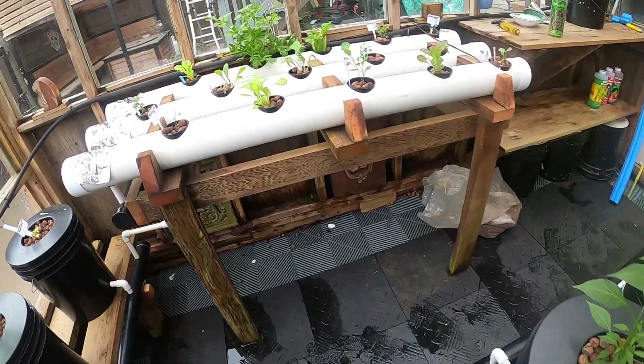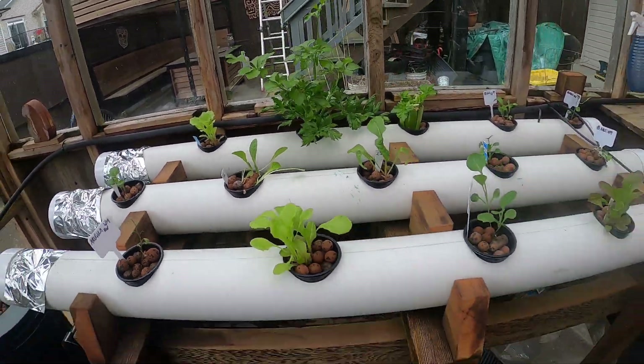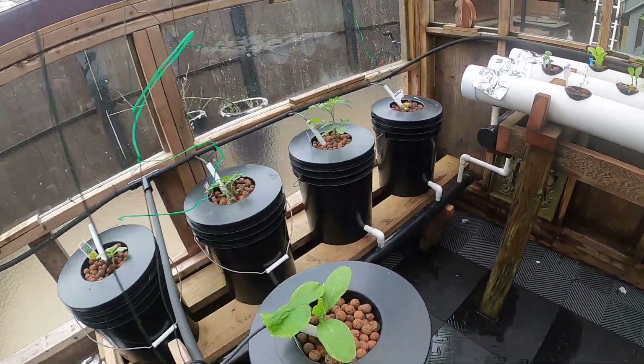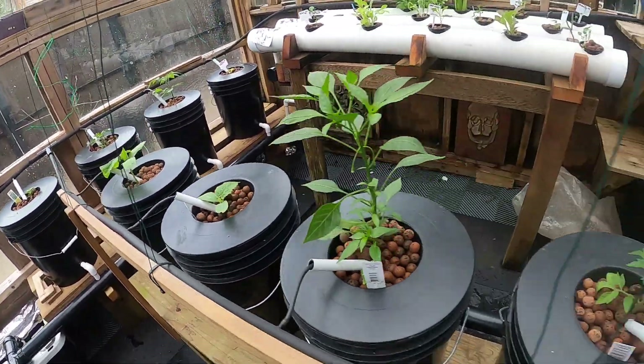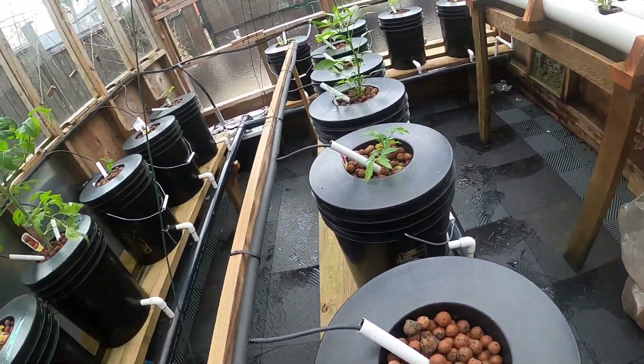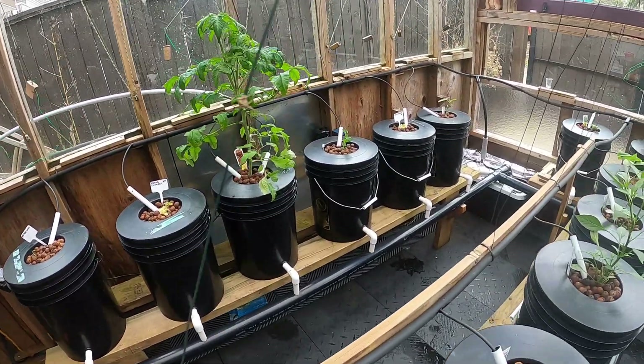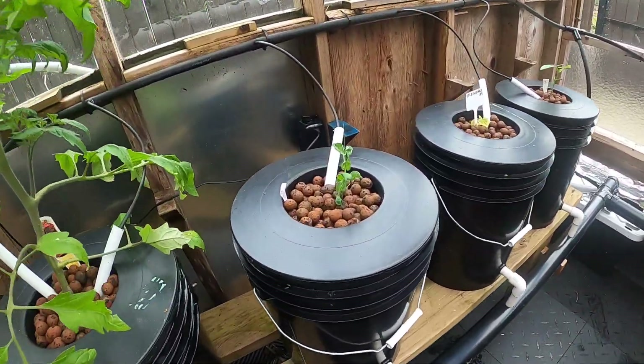That's about it — ready for some salads. I wish there were more pepper plants in here. I realize there's a lot of cucumber, but I do like making pickles, so it sounds bad but it's not. I did change this one out — I had a pea that was growing good inside, so I'll take that.